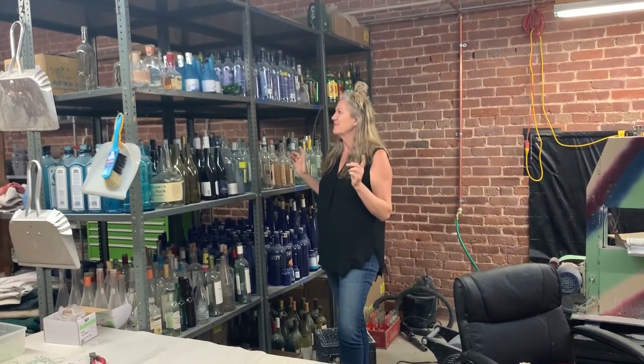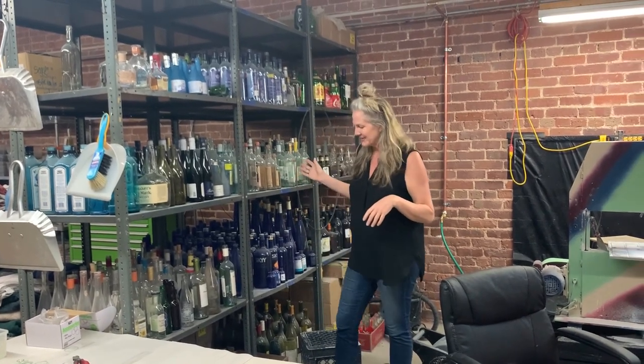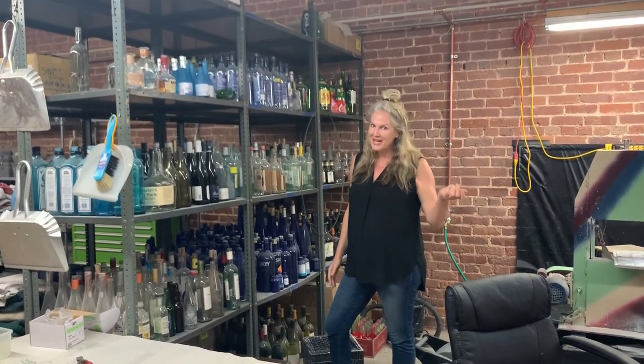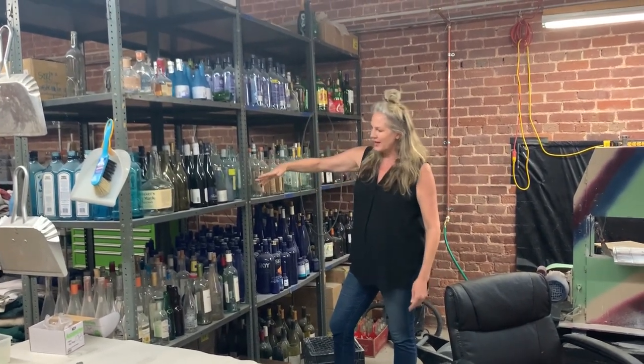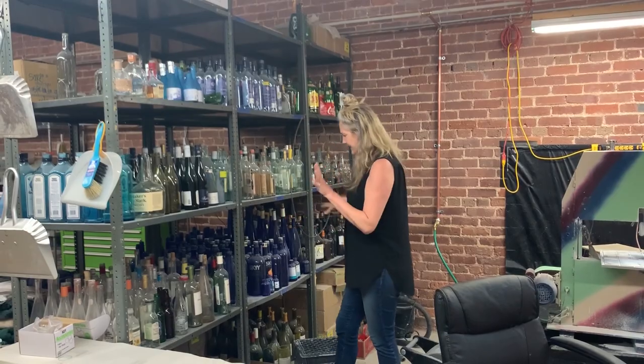You want to see my studio? Let me show you around a little bit and you can see what I do here. You might think I have a drinking problem, but I don't. These are all bottles that I've pulled out of dumpsters, so possibly I have a dumpster diving problem, but it's part of my job. I find some good bottles that I know I can use and stack them up here.